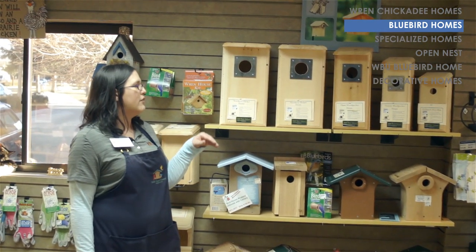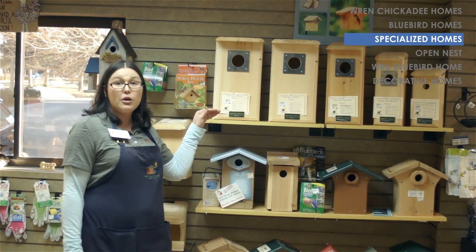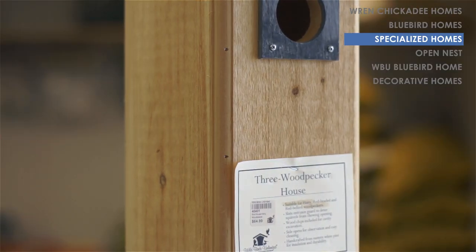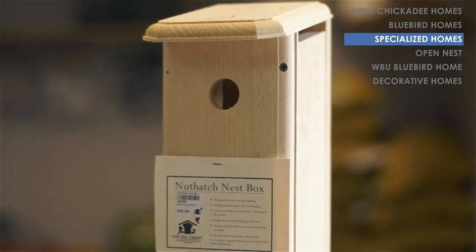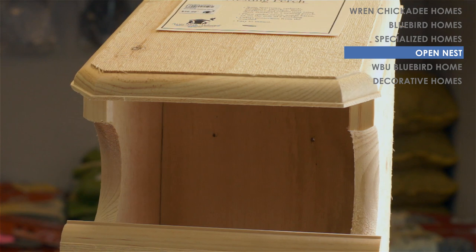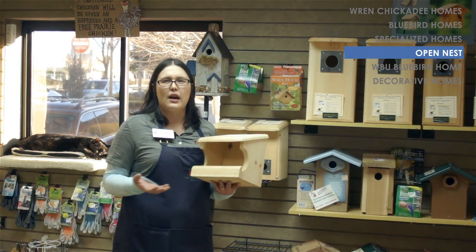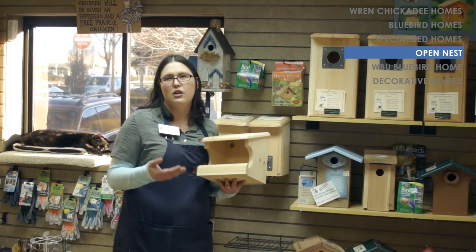We also have more specialized houses - that's going to be our flicker boxes for northern flickers, a hairy woodpecker box, a downy woodpecker box, and a nuthatch box. And then for birds that don't like an enclosed cavity, we have an open nesting perch for birds like house finches, doves, and robins - all those that like to build an open cup nest rather than use an enclosed box.